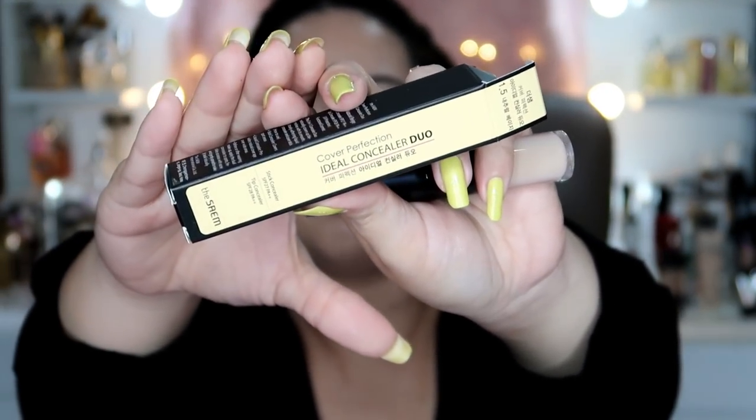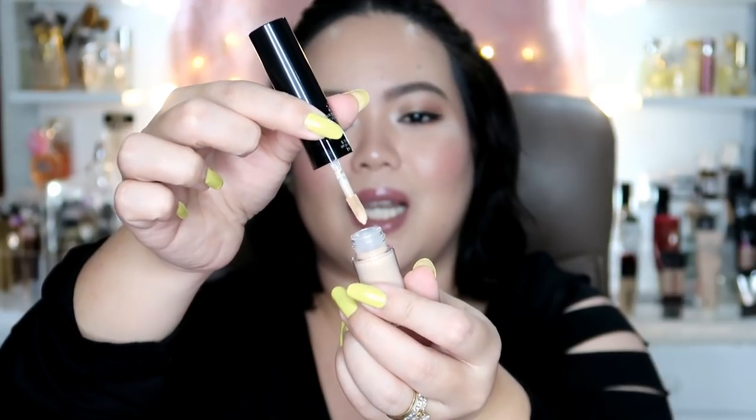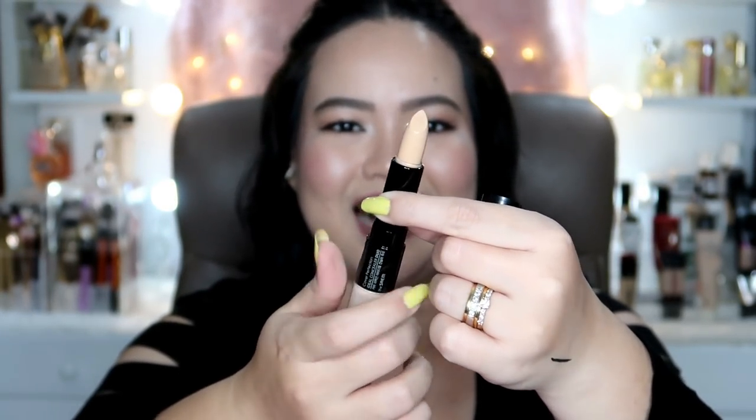I got my favorite concealer. This time yung Duo. Gustong-gusto ko yung The Saem Cover Perfection Tip Concealer in the shade 1.5. So kumuha ako ng bago. Ganito yung itsura ng kanyang box — Duo na siya, it's the Ideal Concealer Duo. May SPF 27 PA++ pa pala to. So on this part, meron yung aking paboritong tip concealer — I will use it for my under eyes. And then on the other part, meron siyang yung stick — gagamitin ko siya for my blemishes. Let's see how it works. Gustong-gusto ko itong concealer na to talaga, ito yung lagi kong ginagamit — kahit yung tarte shape tape ko, hindi ko masyadong ginagamit kasi mas gusto ko ito. I really love it.